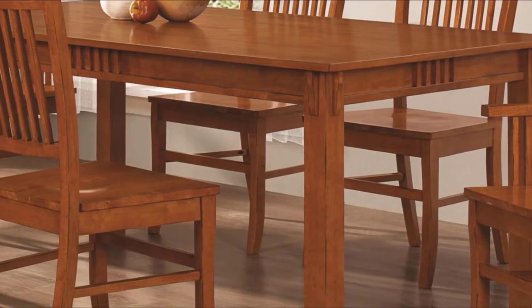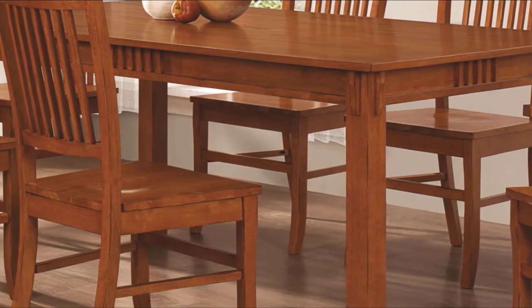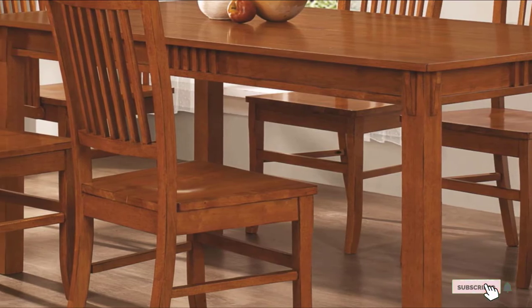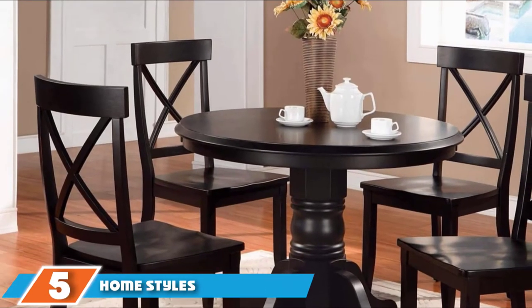Overall, the dining set doesn't look fancy compared to the modern designs in the market today, but it promises sturdy and solid quality that you can use for many years.